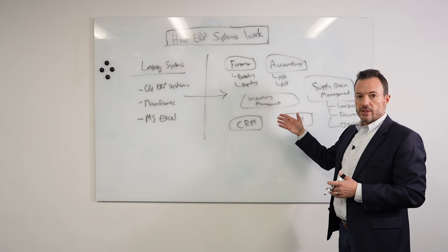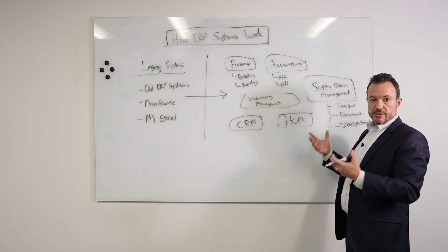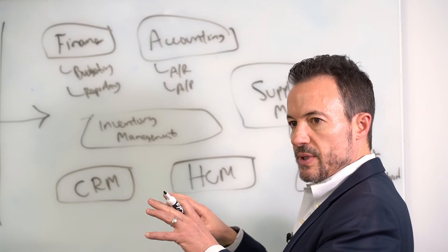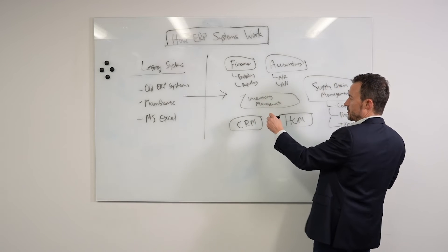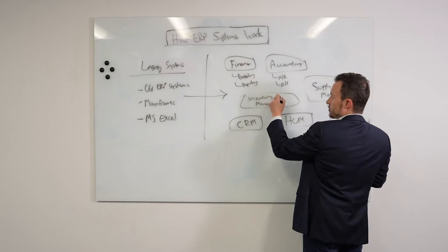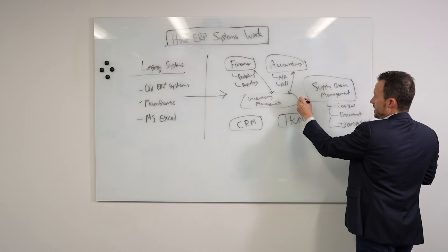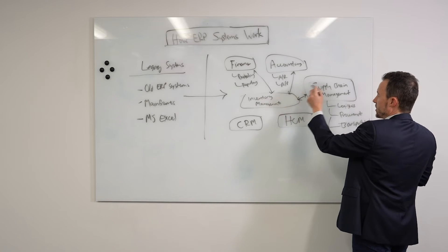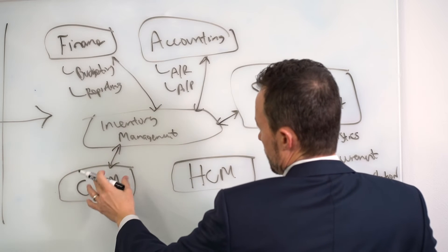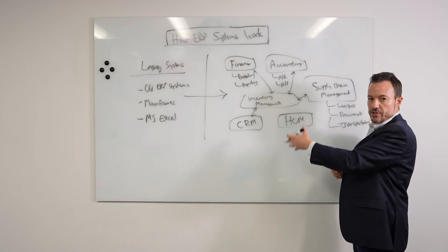Once we've configured the modules, we need to figure out how to integrate the system. The system isn't just integrated out of the box — it provides the tools to integrate, but each module is still somewhat standalone and needs to be tied together. We need to make sure that data flows and process flows are connected across different modules. For example, if we buy some inventory, that data needs to tie back to finance and accounting. Customer orders should affect how we manage inventory management, and those process flows need to be tied together through integration between modules.